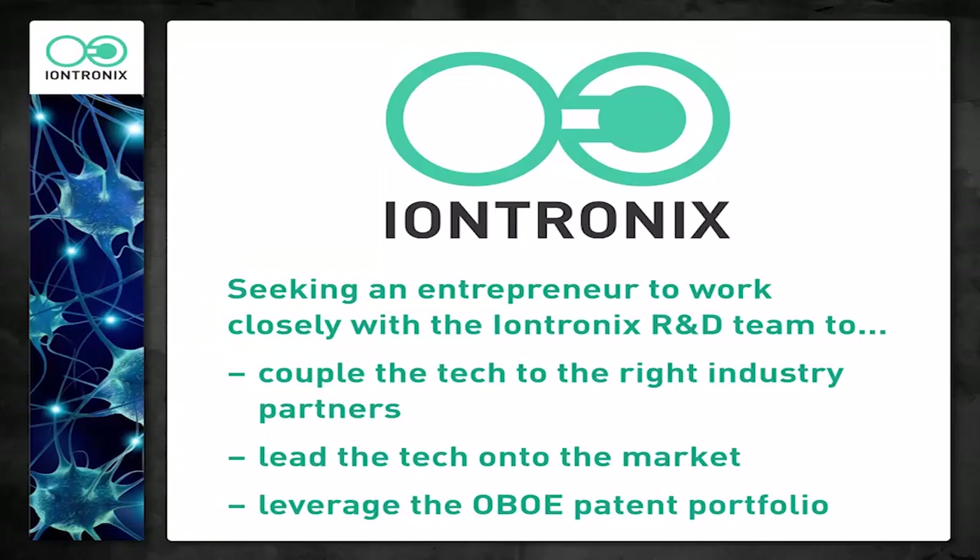We're looking for an entrepreneur who can work with researchers and the original inventors to develop the technology for the right attachment to the right player on the market — someone willing to speak English from time to time, and to lead this technology and other organic bioelectronics technologies to market along with IONTRONICS.